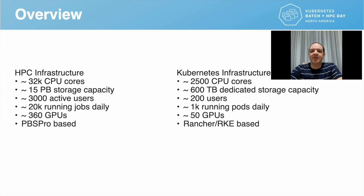The Kubernetes infrastructure consists of 2,500 CPU cores and 600 terabytes of dedicated storage capacity, backed on a flash-only storage array. It is currently used by about 200 users running 1,000 pods every day. This infrastructure is equipped with 50 GPUs, some of which are NVIDIA A100s yet to be installed, and we will experiment with MIG technology as well. This Kubernetes infrastructure is based on Rancher and RKE distribution.